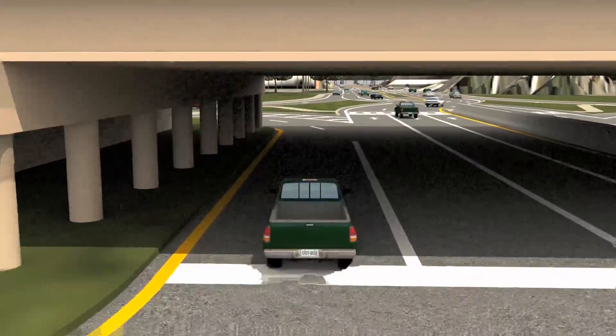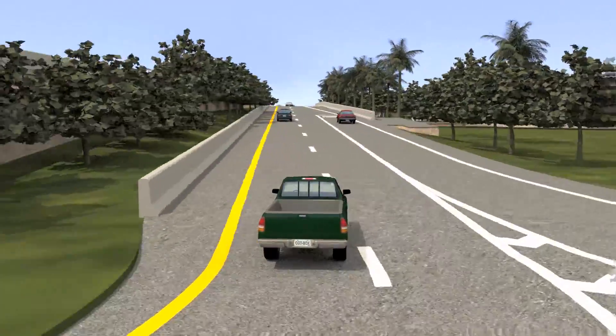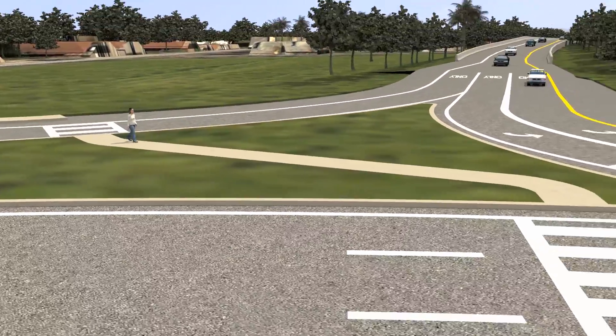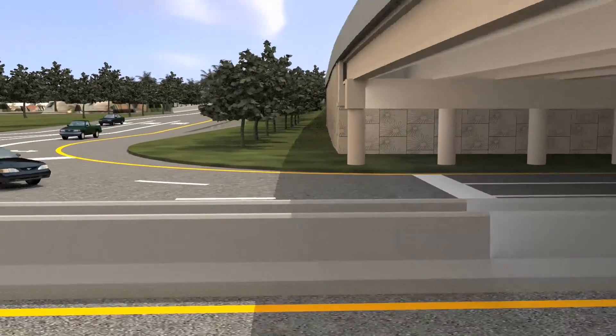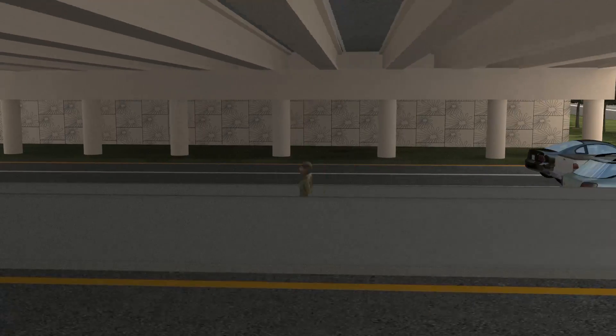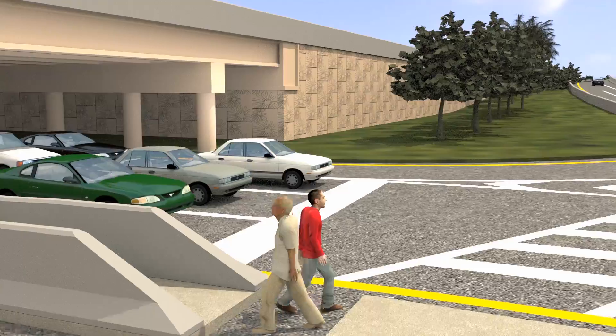To enter the expressway, drivers will move into the left lane and take the left turn onto the entrance ramp. An added benefit of the DDI is increased pedestrian safety. Pedestrians crossing through the interchange are protected behind concrete barrier walls, and clearly marked crosswalks show pedestrians where it is safe to cross the street.